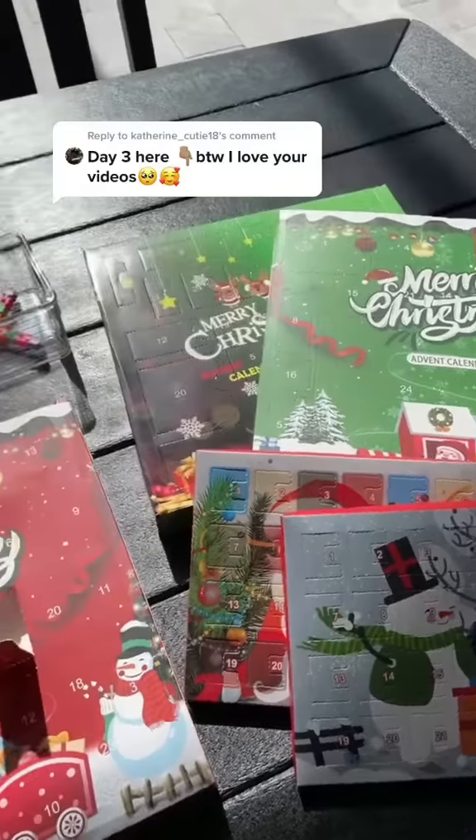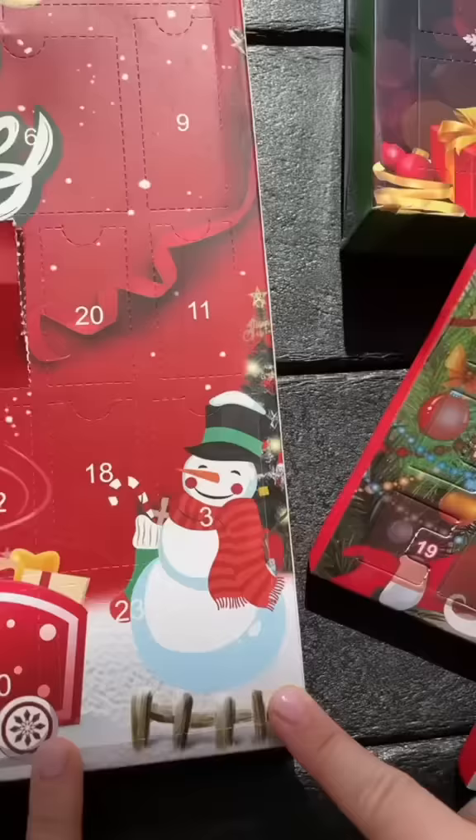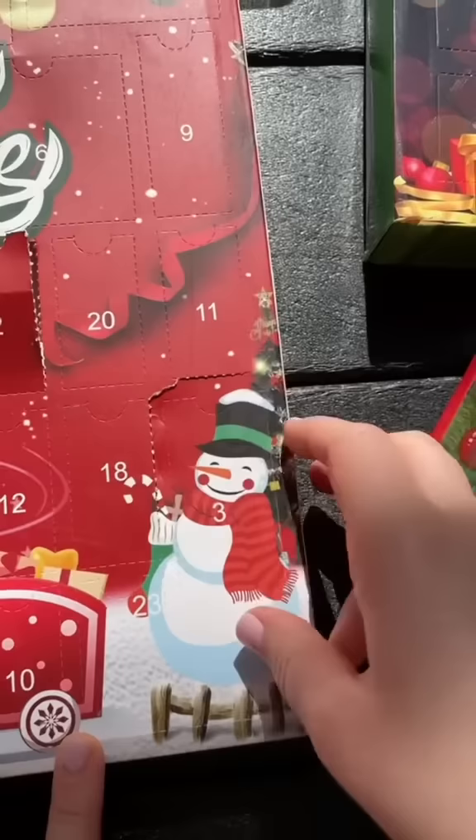Day 3 of seeing if this fidget toy advent calendar is worth it or not. Today's square is long and thin. I'm really trying to keep the box pretty, but unfortunately today I did a lot of ripping.